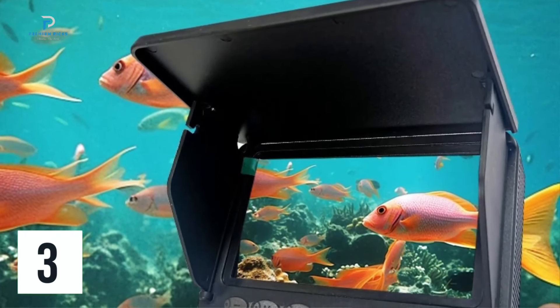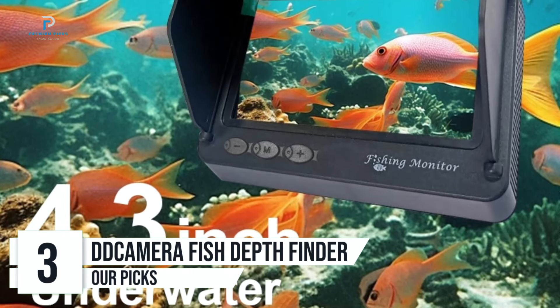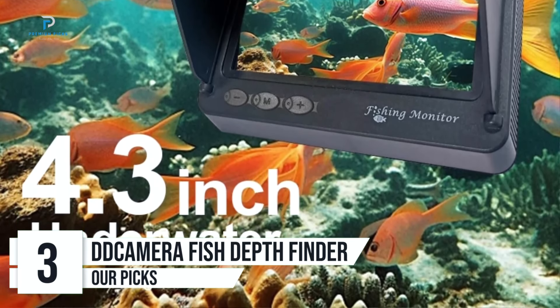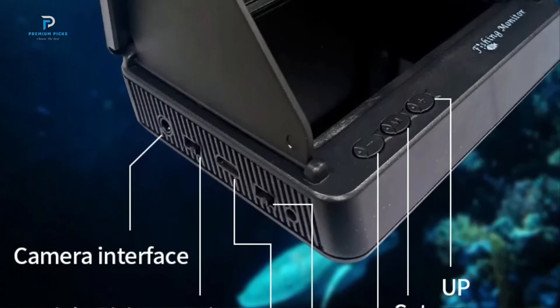Number three: DD Camera Portable Fish Depth Finder. Fishing enthusiasts know that success often hinges on having the right tools at your disposal, and the DD Camera Portable Fish Depth Finder is an absolute game changer.